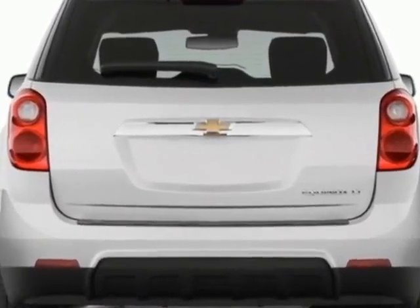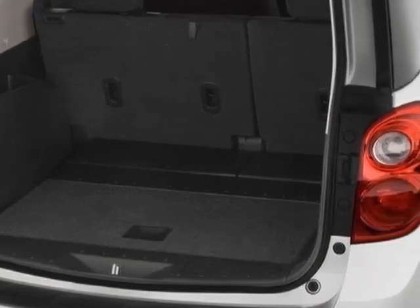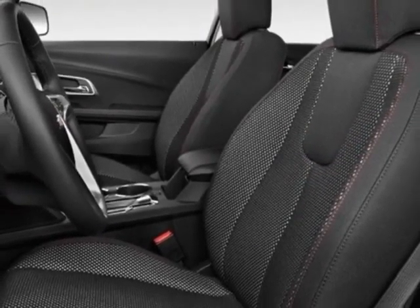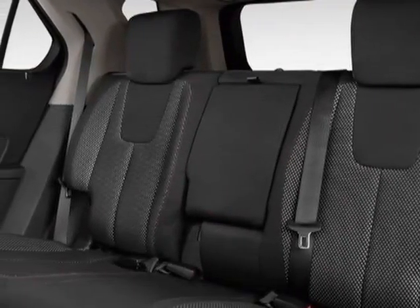Another great feature is that this vehicle uses flex fuel. Additional options for this vehicle include the light titanium jet black cloth, emissions, federal requirements, and the license plate bracket front.